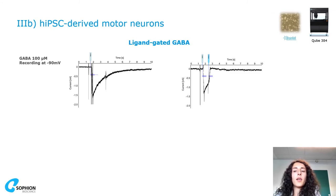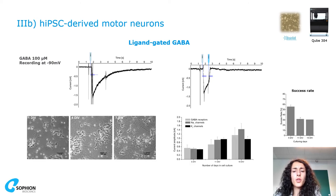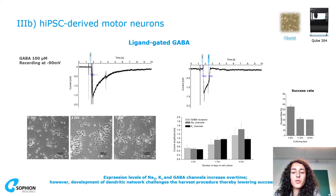Here we also have an example of a ligand-gated assay with GABA, which on the left panel is applied and then washed out after 30 seconds. On the right you can see an example of a stacked washout, where both the GABA and the washing solutions are stacked together, ensuring a rapid washout in 0.8 seconds. On the bottom it shows how IPS motor neurons look during maturation, with channel expression increasing over time, although the success rate decreases with time in culture — likely explained by the development of the dendritic network, which challenges the harvest procedure.